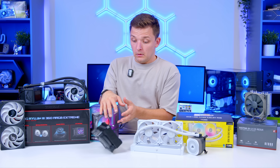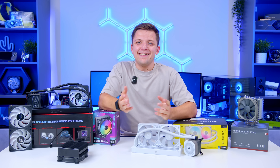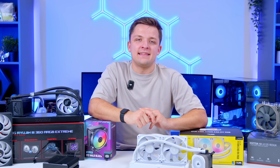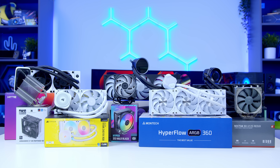What do you guys think of the video and the cooler that's now on the table? Get subscribed if you want to see more from us. What PC parts would you like to see us spend two weeks testing next? Please let me know in the comments below, and as always, I'll see you in the next one.